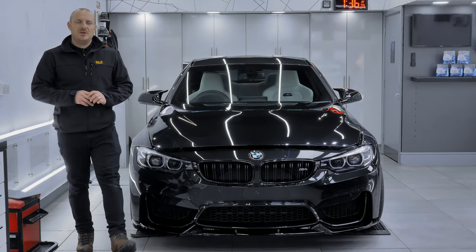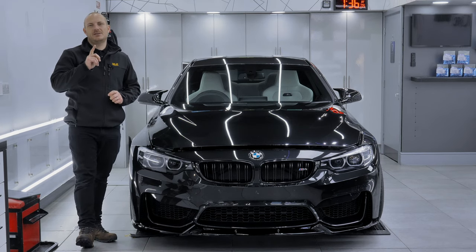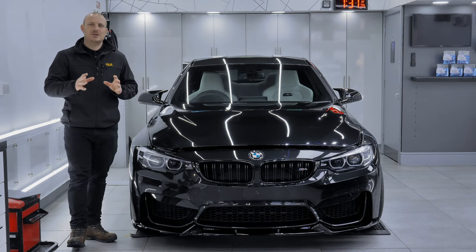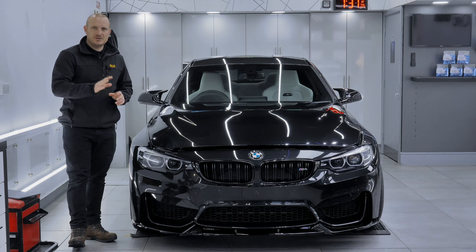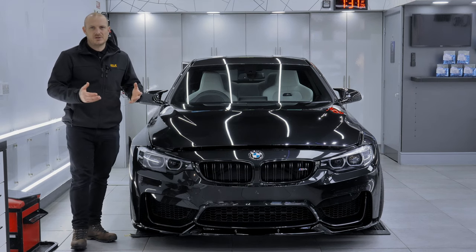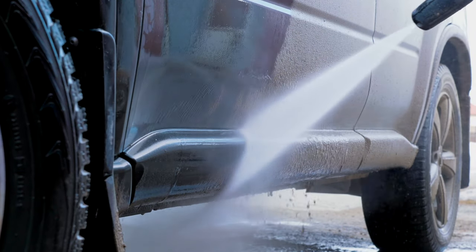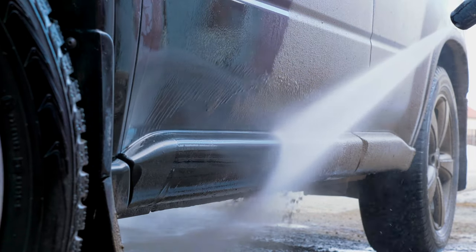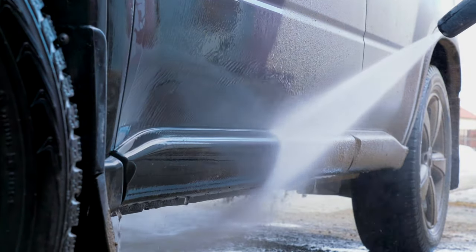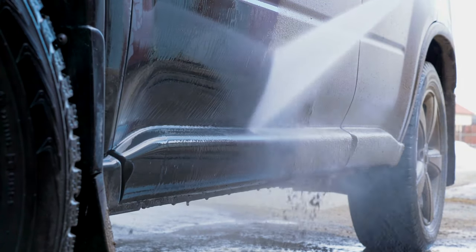This gorgeous BMW M4 has been with us now for a couple of three days and has had a single stage machine polish. It has had to be ramped up slightly into a two stage in some areas, because typically the lower halves — we do find that previous owners or the current owner of vehicles are not taking into consideration the dirt buildup and residue on the lower halves of the car that are not rinsed away or pre-soaked properly with a product to soften those dirts down to pressure wash away, then followed up with a wash mitt.